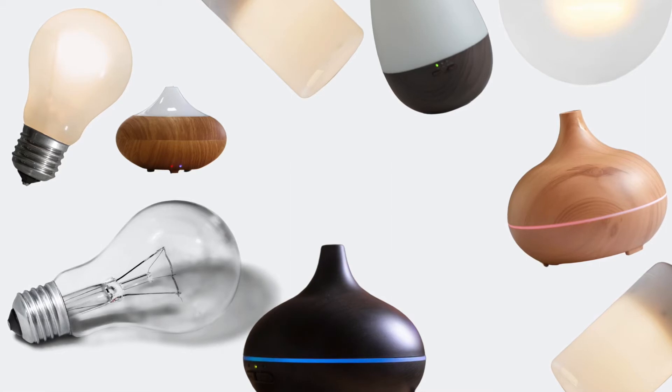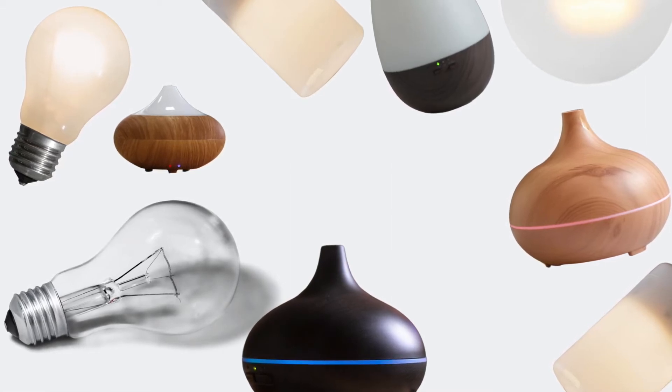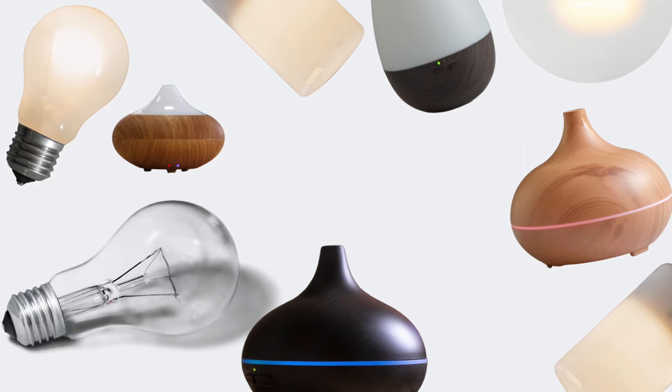In some cases it actually works out cheaper to buy a whole new electric oil burner with bulbs than buying the replacement bulbs.